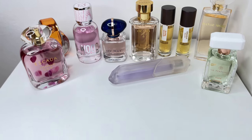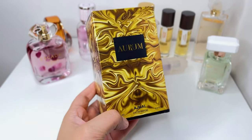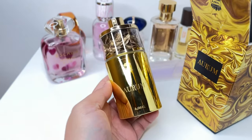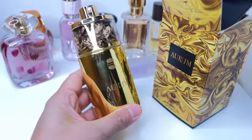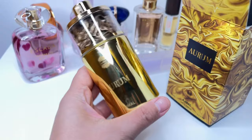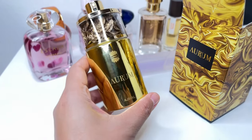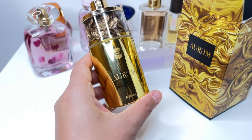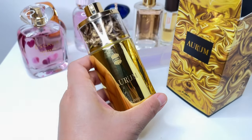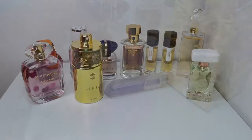I have a fragrance I've been wanting to try for a long time — this is Aurum by Ajmal. Very unique bottle. This is a rich, warm, spicy kind of scent with a lot of wood in the base. I don't really know all the notes, but it's perfect for fall and winter. I think it has peach and quite a few fruity notes too, but I get a lot of woods, some spices, and yeah — it's a dry, warm kind of scent.